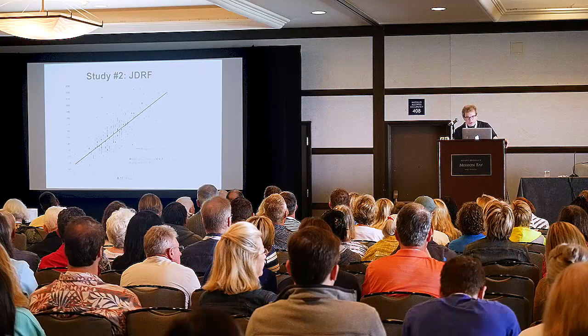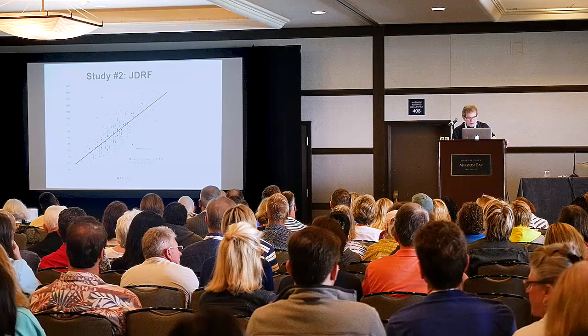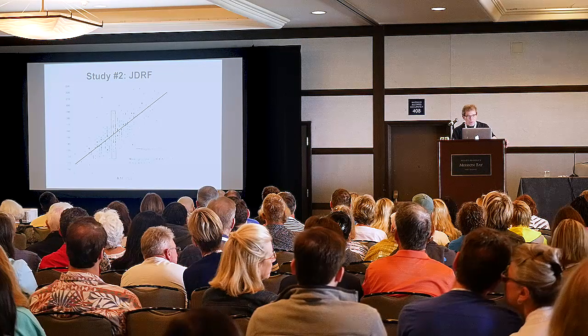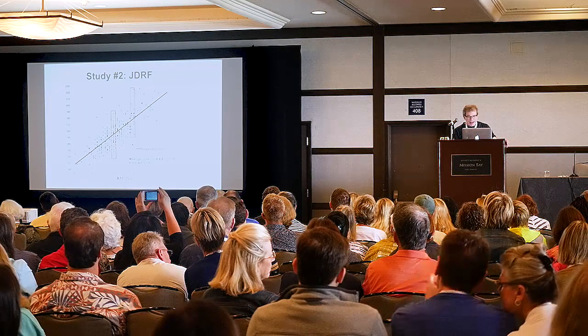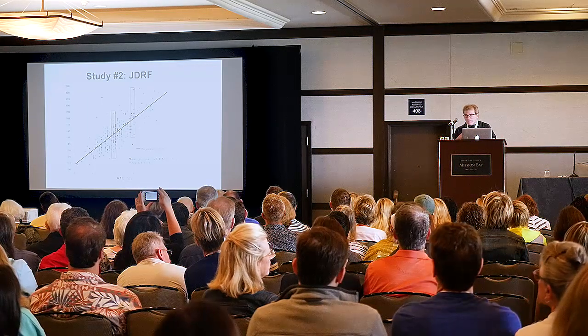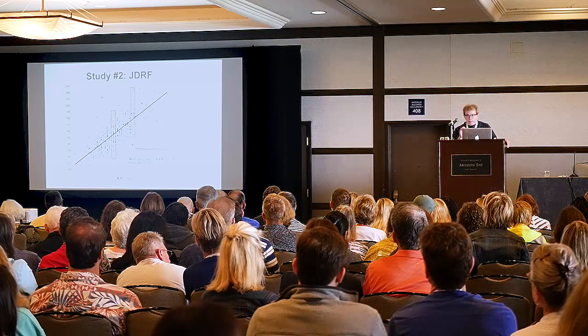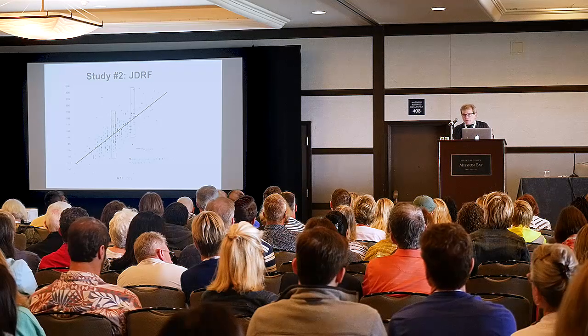We did a study with the JDRF a few years later, and the bottom line is we showed the same thing. Here's an A1C of seven — look how wide it is — and also an A1C of eight. You have this huge overlap. So when we say your goal is to get below seven, realize it can mean different things for different people.